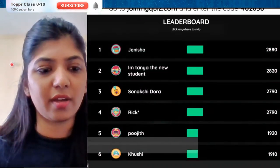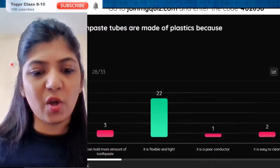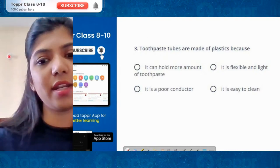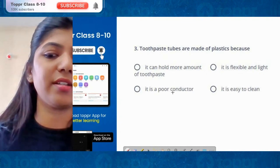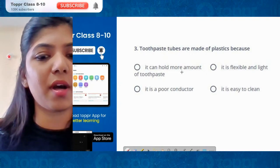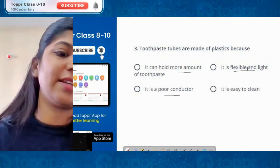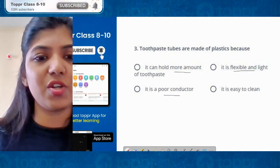Let's see how many of you answered correctly — Janesha, Tanmay. The correct answer is option B. Going back to the PPT: toothpaste tubes are made of plastics — is it because it can hold more toothpaste? Or is it a poor conductor? Or is it easy to clean? Those are all irrelevant. It's because plastic is flexible and light, making it easy to squeeze out. Good job, guys.